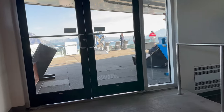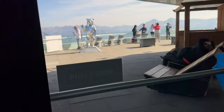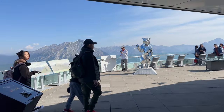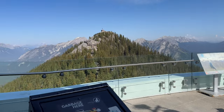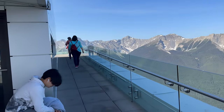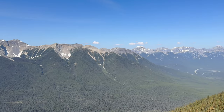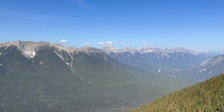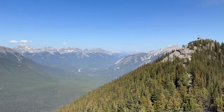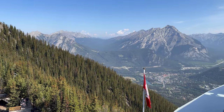As you make your way up to the third floor, this is the summit upper terminal. This area provides visitors with access to the outdoor observation decks. The views from the summit upper deck are nothing short of awe-inspiring — from this vantage point, you are treated to breathtaking 360-degree vistas of the surrounding Canadian Rockies and the picturesque town of Banff below.